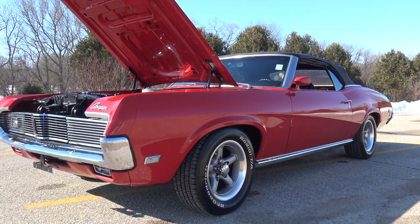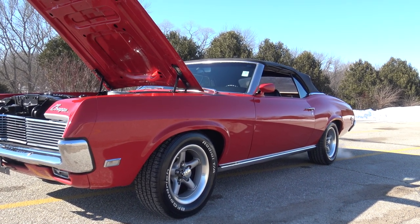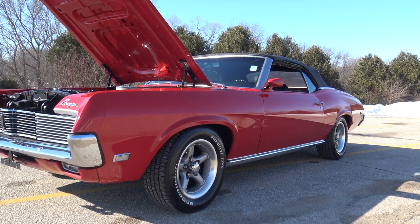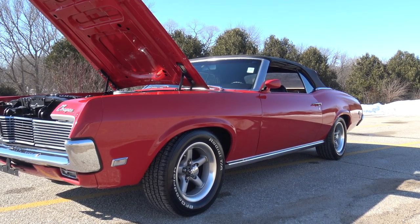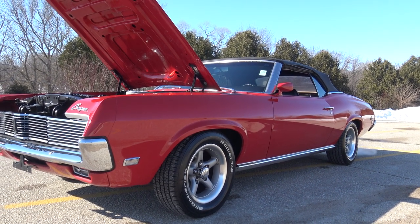He had it all repainted. His son had a body shop at that time, so they took it all the way down and did a really nice job on it. Approximately 30 years later, you can tell this car was done right. It's got a few little chips on it, but the body on this thing is awesome. Paint quality looks great.